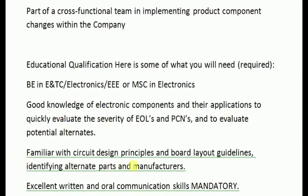If you are familiar with circuit design principles and onboard layouts, guidelines, identifying alternate parts and manufacturers, excellent written and oral communication skills are mandatory.